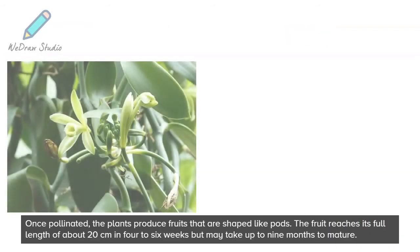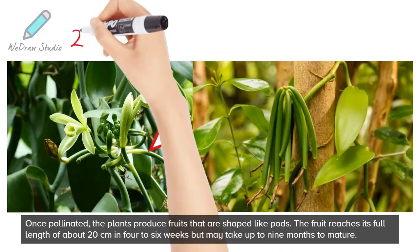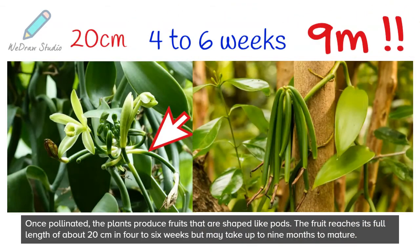Once pollinated, the plants produce fruits that are shaped like pods. The fruit reaches its full length of about 20 cm in 4 to 6 weeks, but may take up to 9 months to mature.